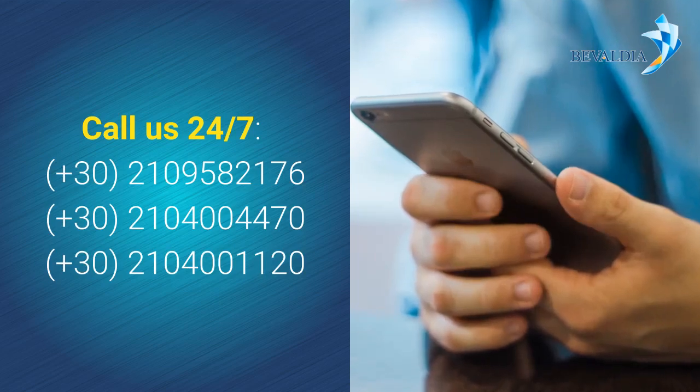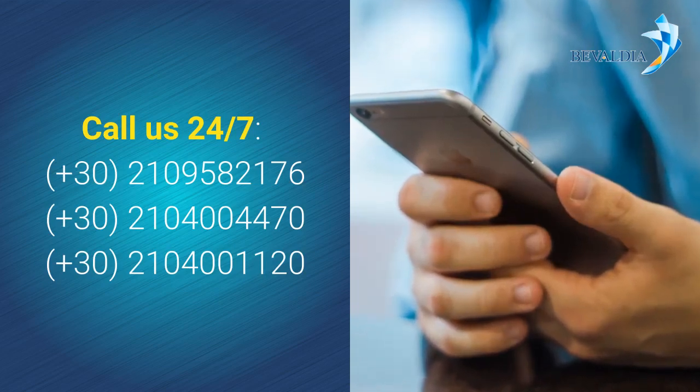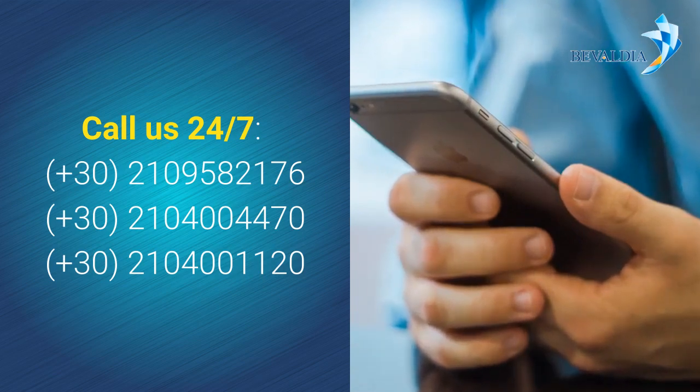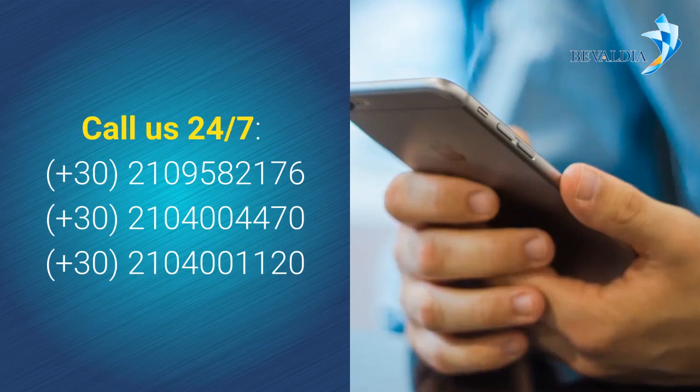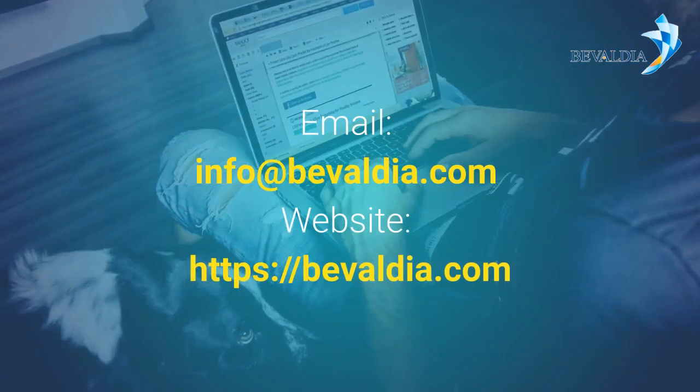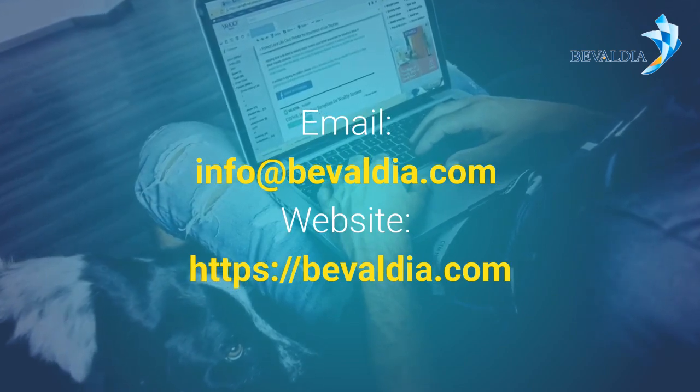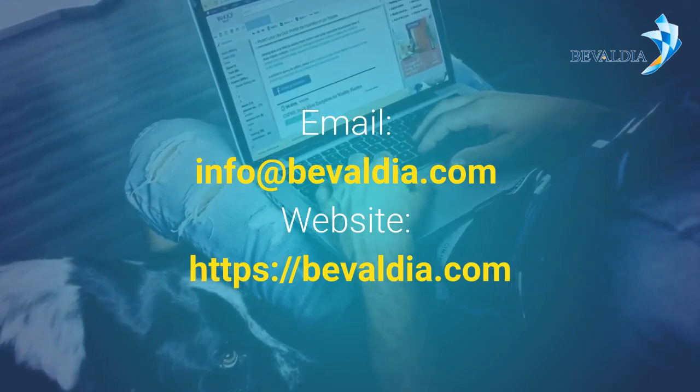Call us 24/7 at country code 30: 210-958-2176, 210-444-70, or 210-41120. Send us an email at info@bevaldia.com and visit our website at bevaldia.com.